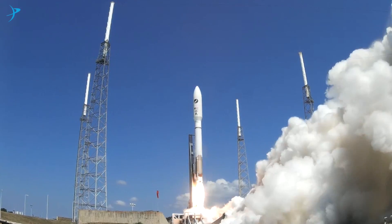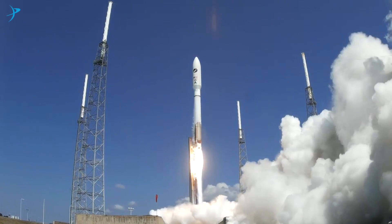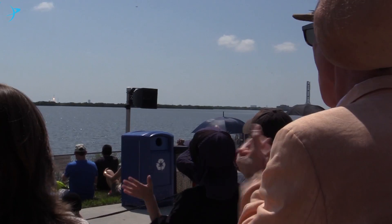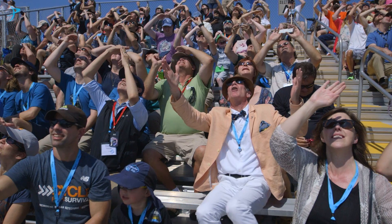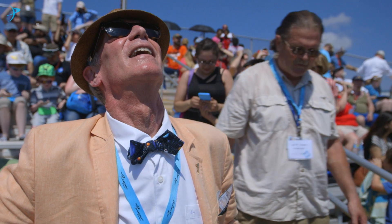In addition to having your contribution matched by our generous donor, we will thank you by offering a chance to win a special VIP trip to watch LightSail 2's launch from Kennedy Space Center with our CEO, Bill Nye.